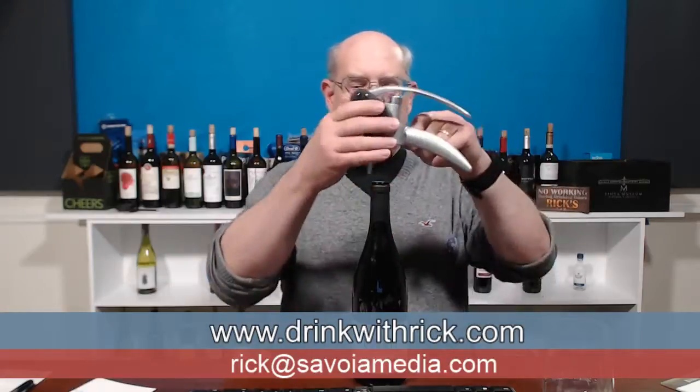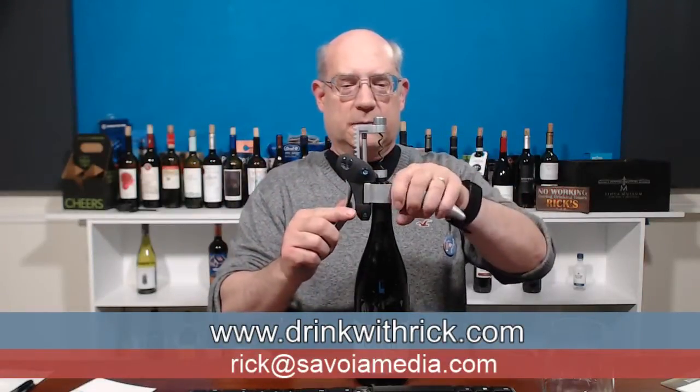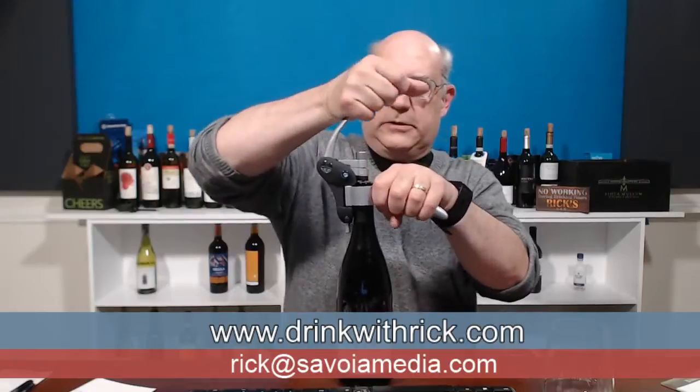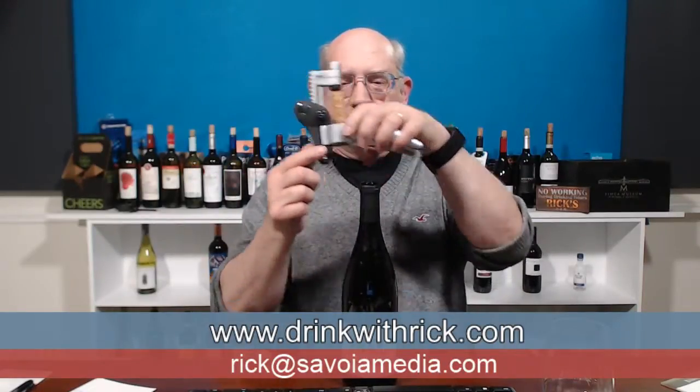Anyway, let's go ahead and open this up. I put the corkscrew device on top of the bottle — this is a really cool device. I wish I had this years ago; you have no idea how many corkscrews I've gone through in my lifetime.